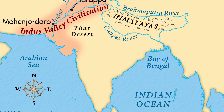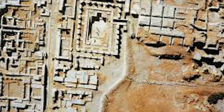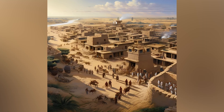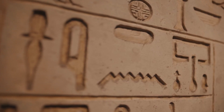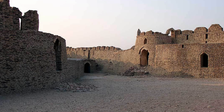The Indus Valley civilization remains a mystery, but one thing is clear: they knew how to build cities better than most ancient peoples. Running water, planned streets, and no signs of massive wars — it sounds almost too good to be true. But what happened to them? They disappeared, leaving behind strange symbols that no one can read. Maybe it was climate change, maybe disease, or maybe something far more sinister. Either way, their legacy vanished and history moved on.